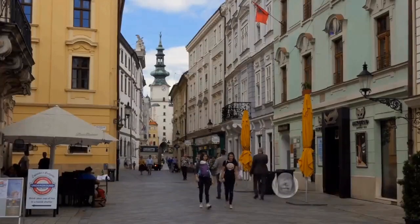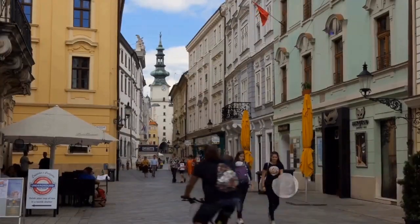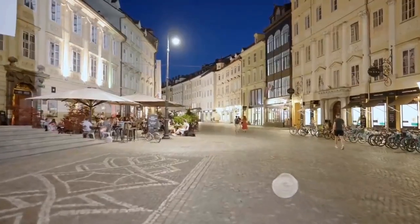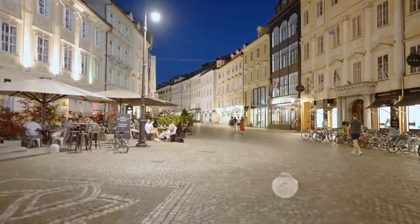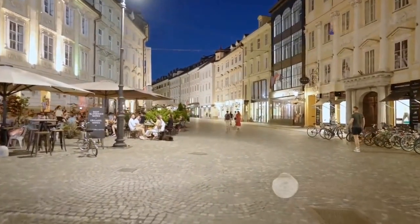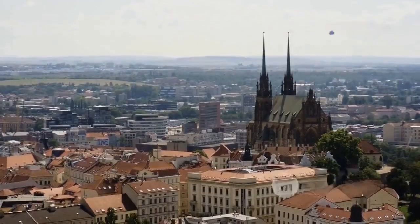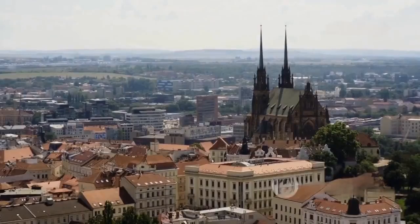Number 8 brings us to Brno, the spirited heart of Moravia. Brno pulses with youthful energy, an exuberant vibe fueled by its vibrant student population. These bright minds infuse the city with a zest for life that's contagious, making Brno a hub of innovation and creativity. The majestic Cathedral of St. Peter and Paul, with its twin spires reaching for the heavens, is a testament to Brno's deep-rooted faith.